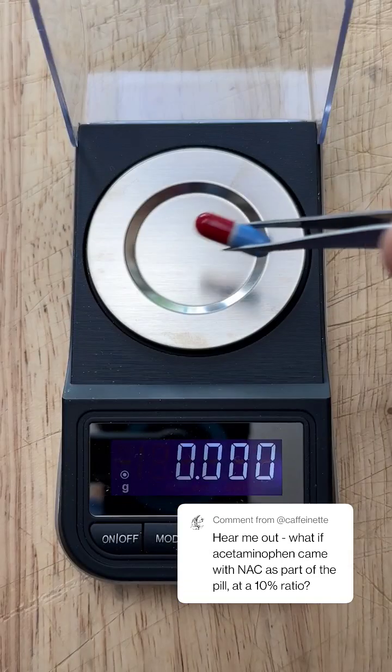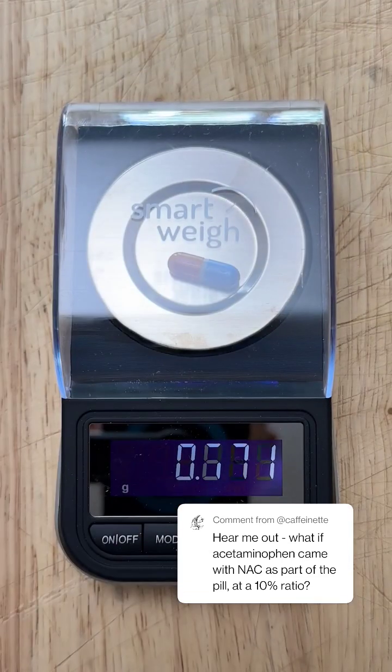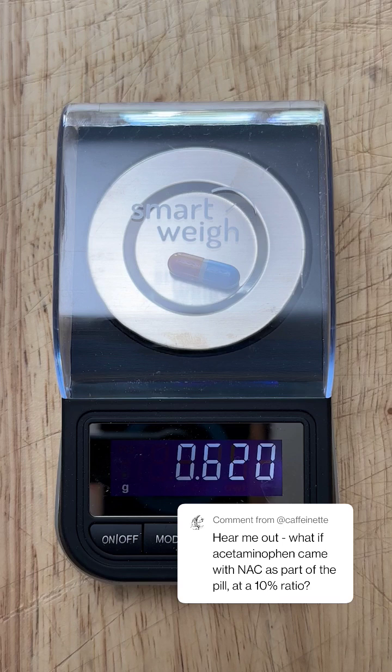This is one Tylenol pill. How much NAC could you fit in here, or how big would a combo pill be? Turns out this pill weighs about 620 milligrams, of which 500 is acetaminophen. So if you wanted to add another 500 milligrams of NAC to this pill, you'd have to almost double its size. That's a big pill.